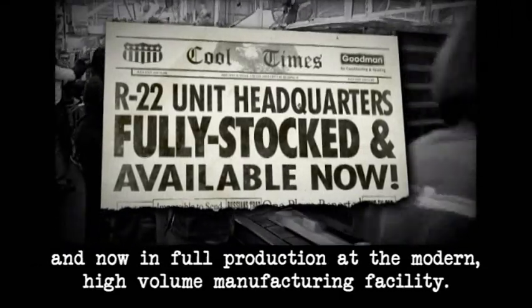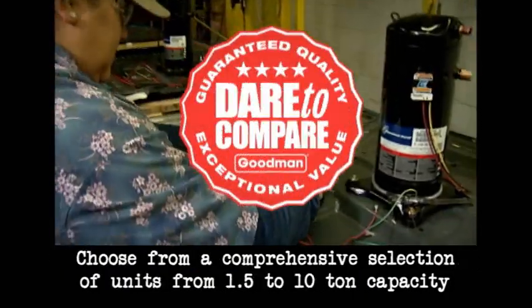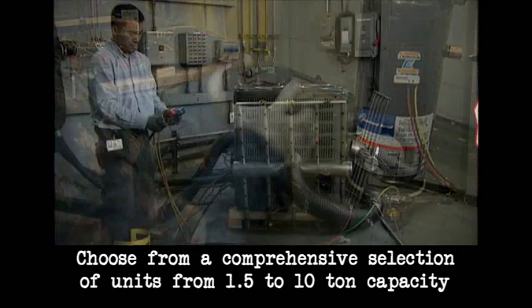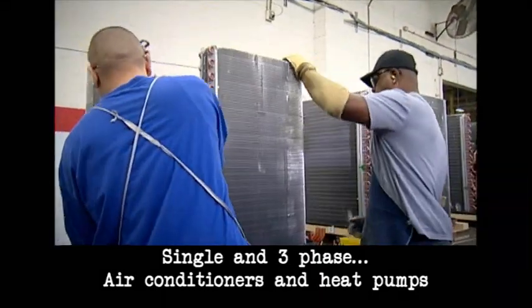And now in full production at the modern, high-volume manufacturing facility. Choose from a comprehensive selection of units from 1.5 to 10-ton capacity, single and three-phase, air conditioners and heat pumps.